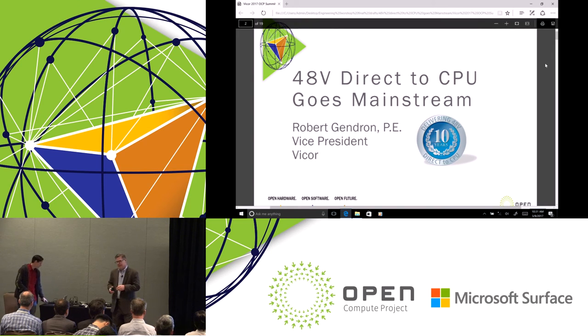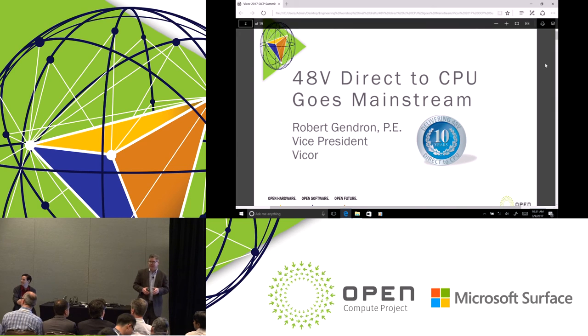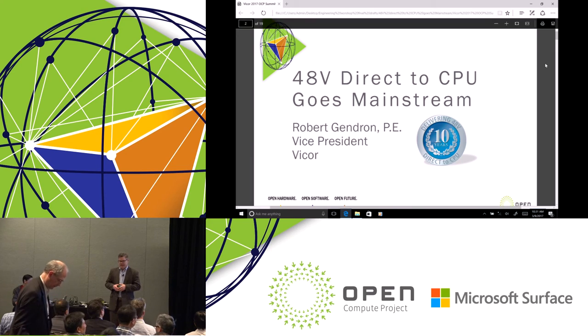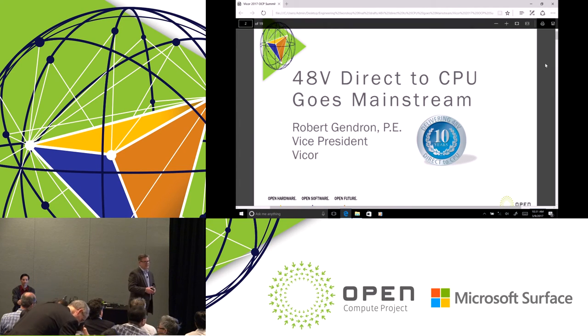Last year there were announcements of 48 volts at OCP, and this year we've seen several new product announcements and many conversations about 48 volts. For us at Vicor, we've had 48 volt solutions and have been supplying them for over 10 years. We welcome the attention 48 volts is now getting within the OCP world. We are actually on our fourth generation of product.